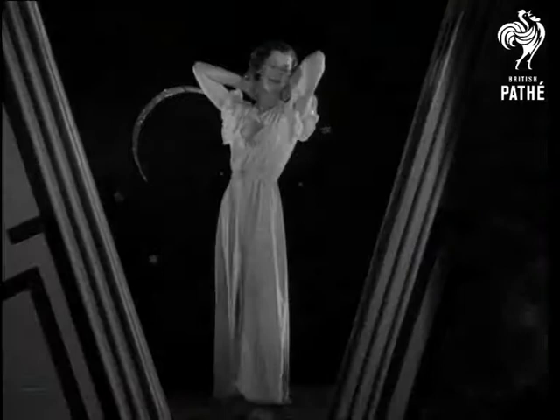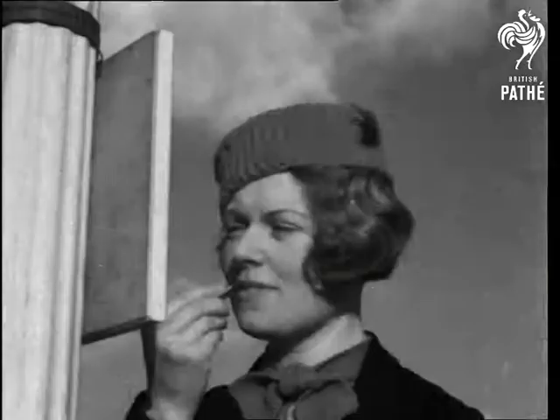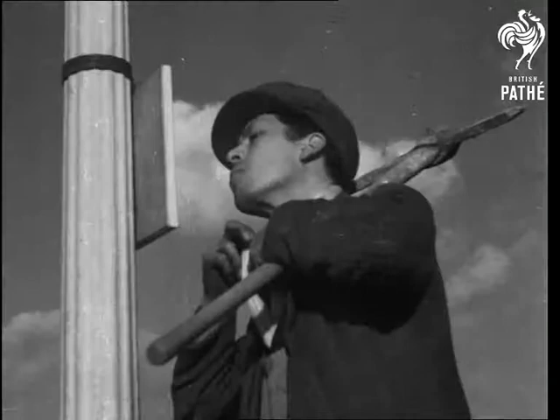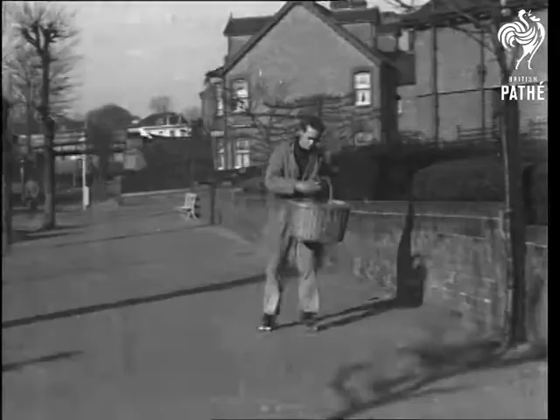Feminine reflections are given a practical touch in this south country town, where some of the lamp posts are adorned with mirrors so that passers-by may carry on their business during alteration, so to speak. And what goes for the girls is good enough for the British working man.